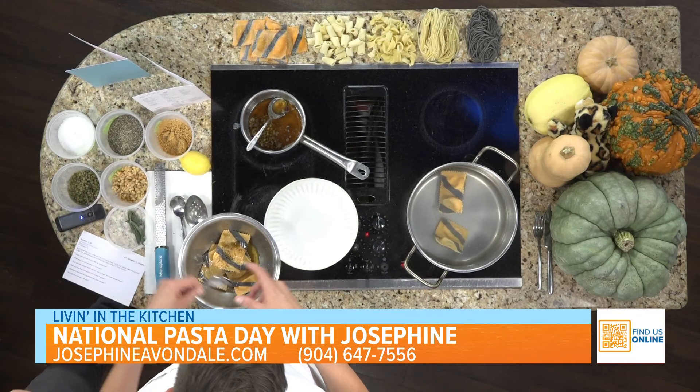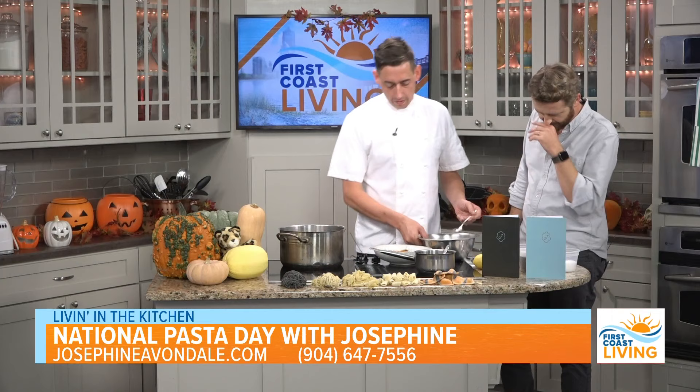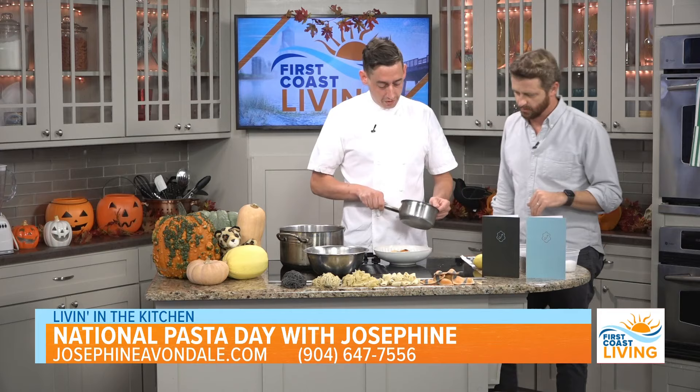We're going to go straight onto the plate. Where are you guys located? Avondale — the Shops of Avondale. And how can folks find you online? On Instagram — Josephine Avondale.